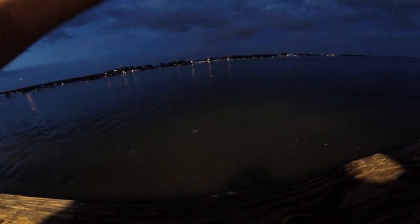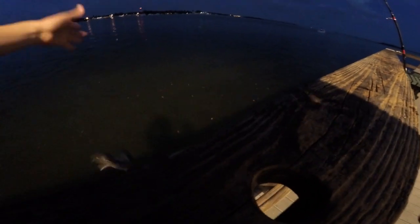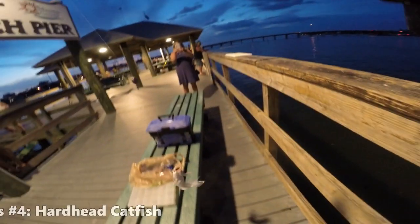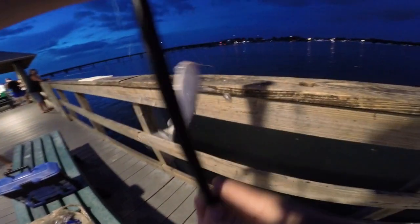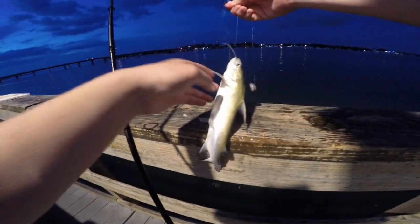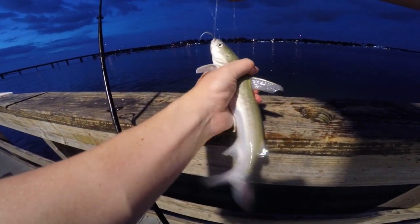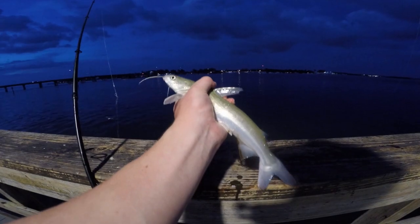Might just be another pinfish, might be something else. Oh, and we got our first sea catfish of the trip - this is a hardhead catfish. Gotta watch the spines on these guys. He's gonna tangle us all up before he settles down. There we go, first catfish of the trip - nice hardhead catfish.